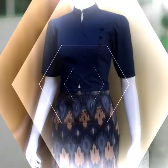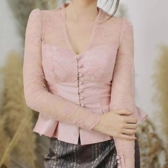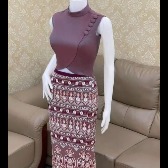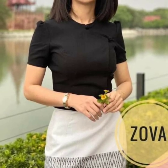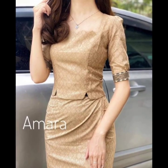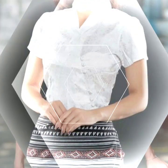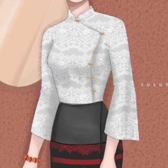Khubsoorat jo hai, uske sath aap dekhenge prints hain, matching color combinations bahaat piaare piaare. And I hope aap loogun ko bhi humari aaj ki video bahaat pasand daayegi. Viewers, bahaat he khubsoorat and beautiful casual wear Burmese dresses collection hain — literally very beautiful neck designs, blouses designs, and beautiful skirts. It has different color combinations.